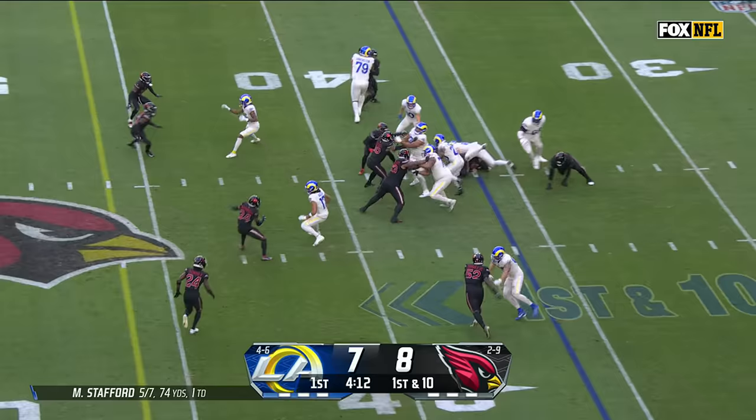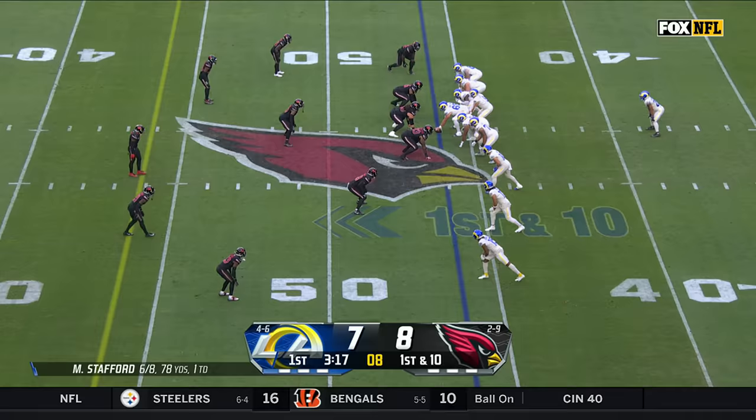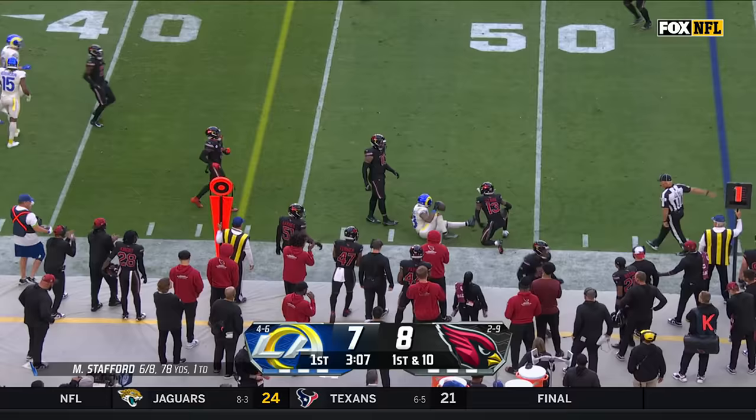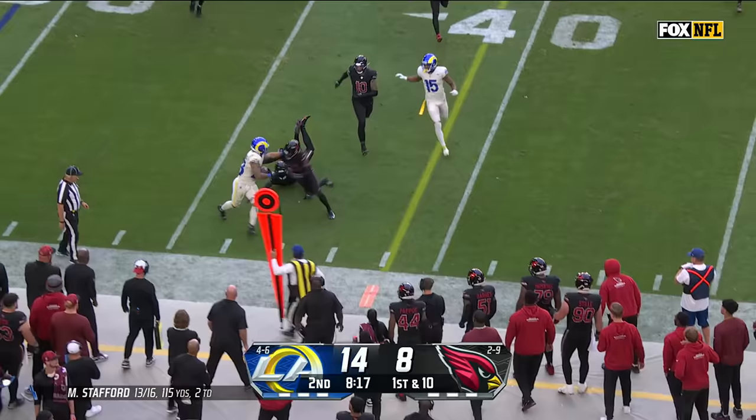Williams picks up extra yards to the 43-yard line and gets the first down. Stafford picks up extra yardage earlier, wants to go deep, instead dumps it off to Williams, tackled around the ankle staying inbounds. That helps set up the Ram offense as Williams tries to get around the corner, shoved out of bounds across the 36-yard line.